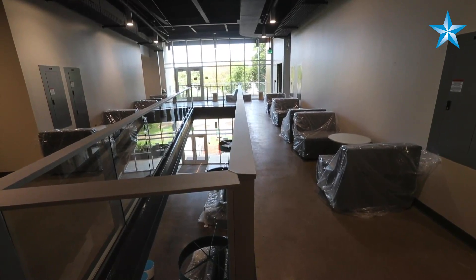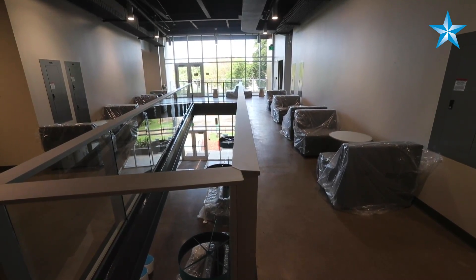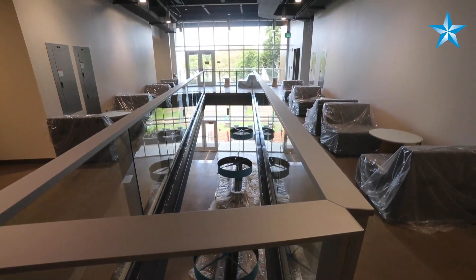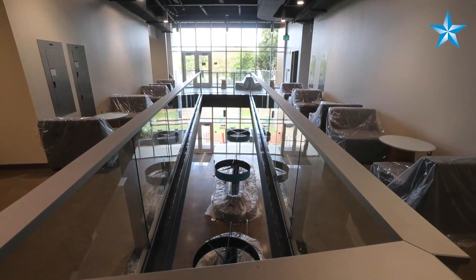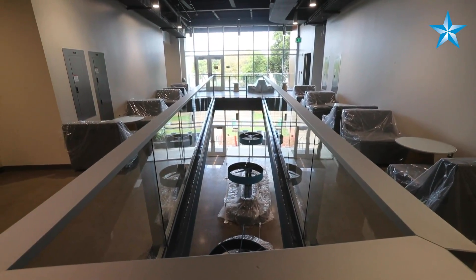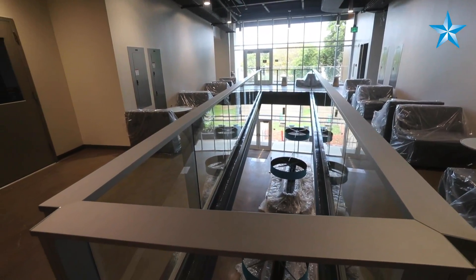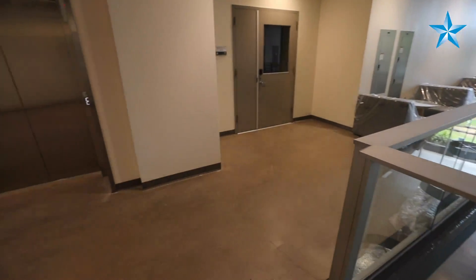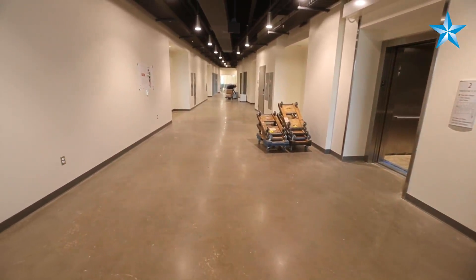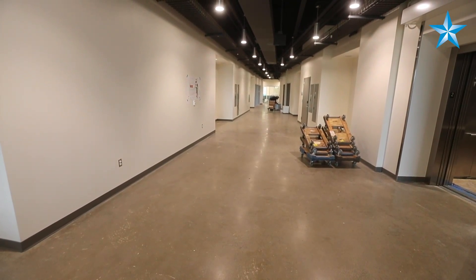This is the second floor, with a see-through down to the first floor public spaces. They wanted to create a connection between the first and second floor on the interior. In addition, we have furniture set up so that faculty or students can come outside of their labs, sit down, potentially have meetings, or work on papers.